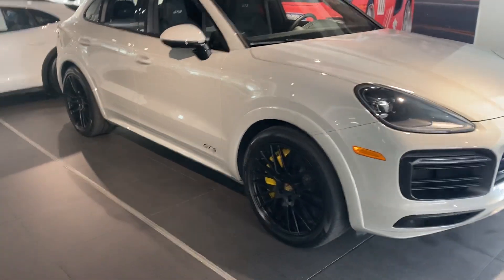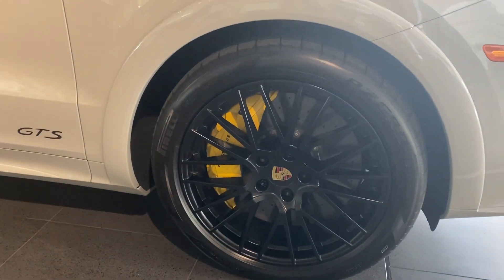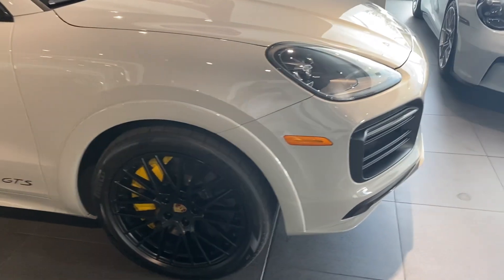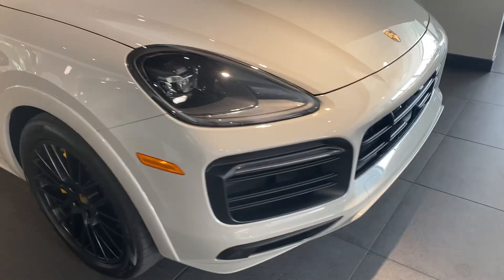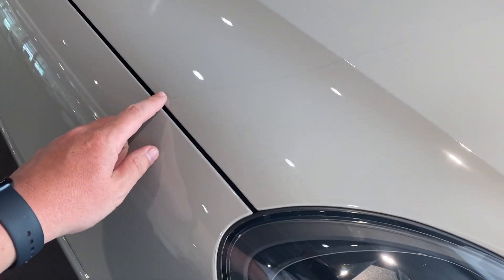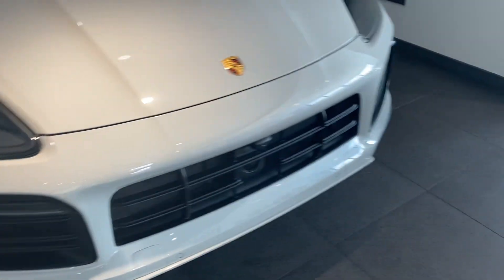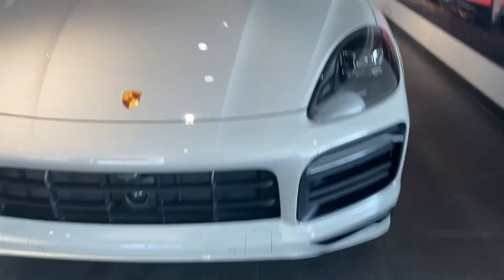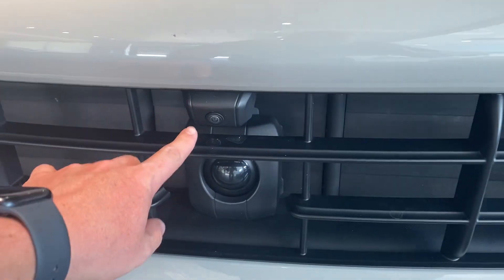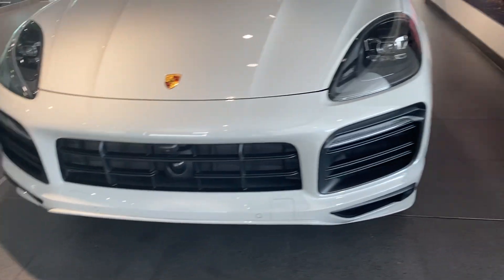Exterior-wise, you got the big carbon ceramic brakes on there with the black rims for the GTS, which look absolutely amazing. This car does have clear mask 24 inches up the hood and fenders as well on the rearview mirror housings to help protect against rock chips. It has that surround view camera right there and the adaptive cruise control camera as well.